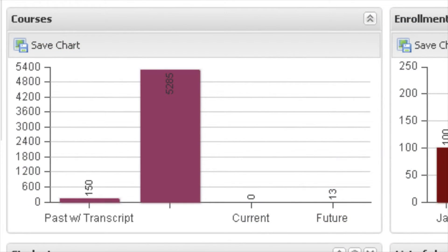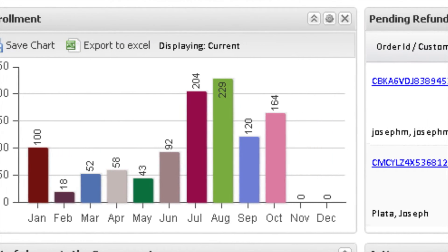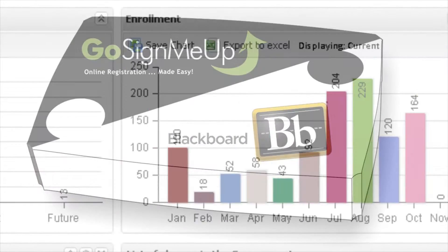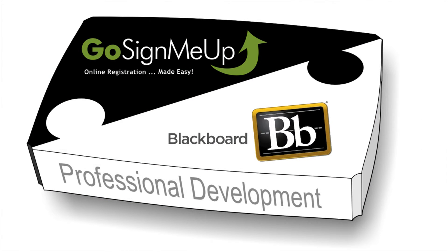Plus, our powerful analytics are perfect for federal, state, and local reporting, as well as to fine-tune and modify classes and course pathways. And there it is — a streamlined yet robust professional development program.